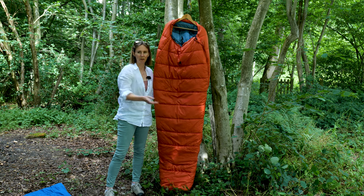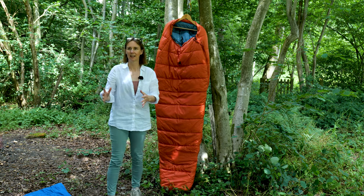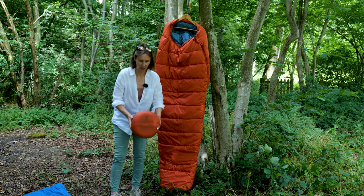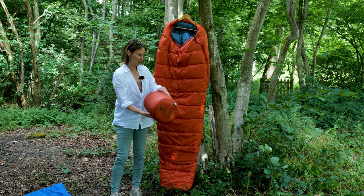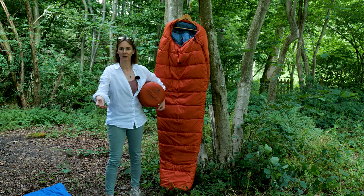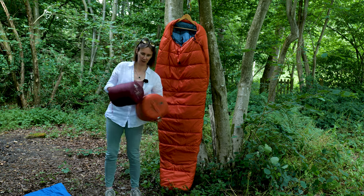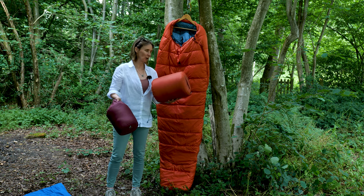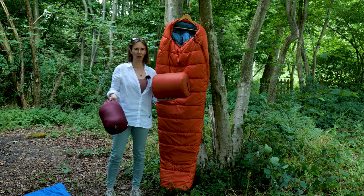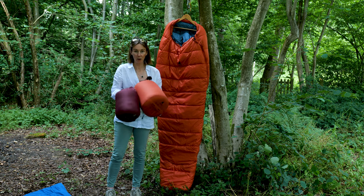You won't really be able to see that from this angle, but if I show you what they look like in the stuff sacks — here is the Starlight Pro, and that whole bag fits into this stuff sack. And here is the Starlight on its own — so you can see this one has got a lot more insulation. If you're camping from Easter through to maybe October half term, it's probably worth thinking about the Starlight Pro.